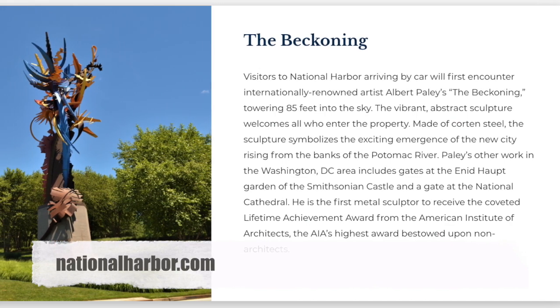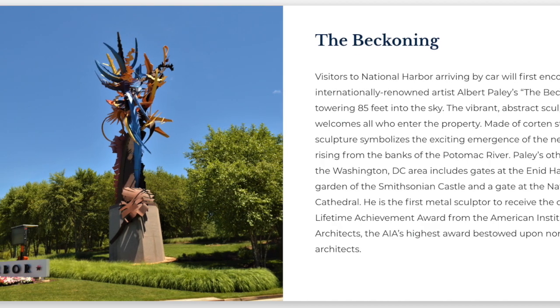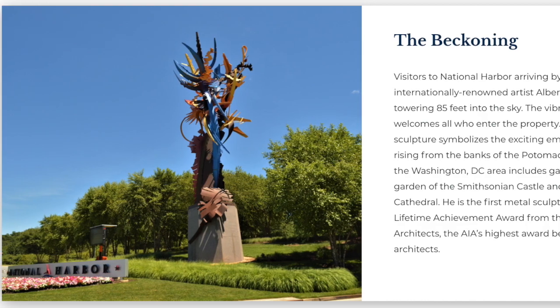If you arrive by car like we did, the first art you see is The Beckoning — an 85-foot-tall sculpture that symbolizes the emergence of this new resort town on the banks of the Potomac.